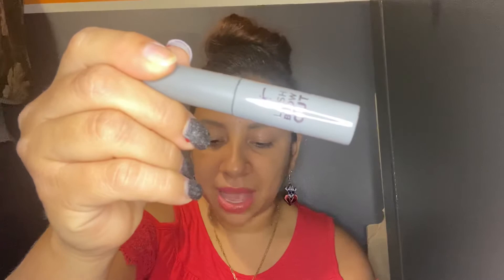The next item is a mascara. This is the It Cosmetics Lash Blowout Salon Volume Lift Mascara in Black, retails for $25. I'm not going to be opening it so I can keep the freshness of the product.